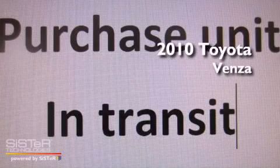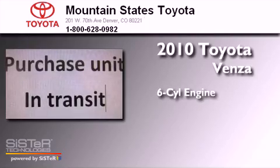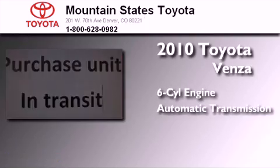This is a certified pre-owned 2010 Toyota Venza. It has a six-cylinder engine, an automatic transmission, and all-wheel drive.